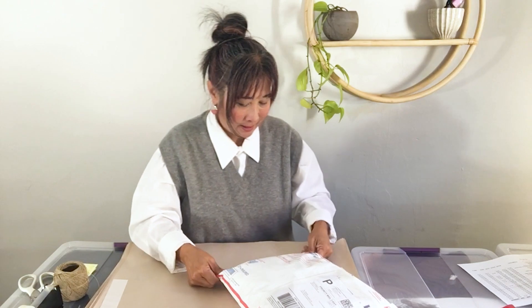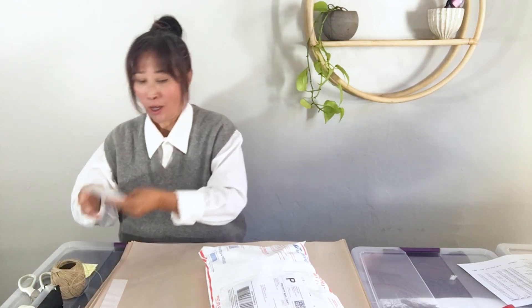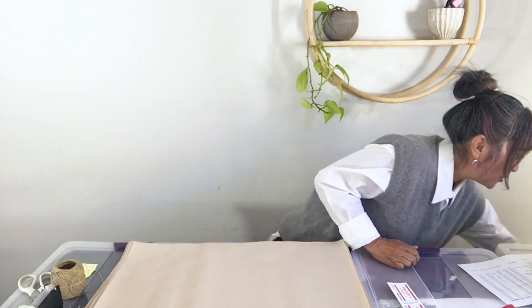Do you guys do a lot of bundles? I'd love to know. I once put in a comment that McKenzie is the queen of bundles — I was so impressed with how many bundle sales she does. Also, on the USPS website you can order these stickers that are a nice way to secure openings on packages, and again, they're free — so great to have.